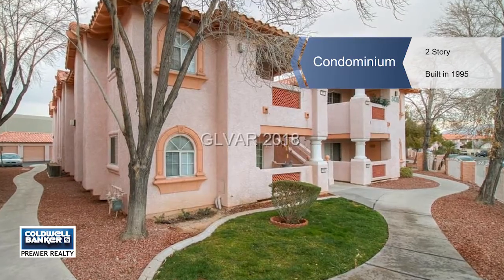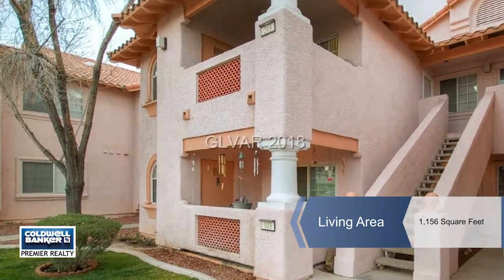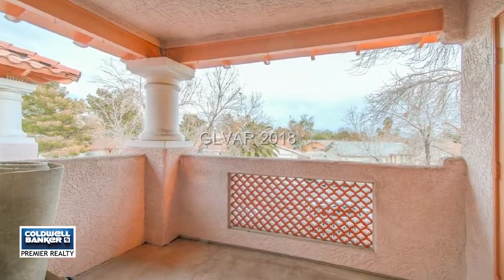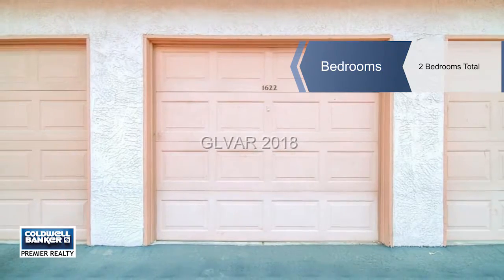Laura Lee Wood presents this great condo that's on the second floor. All appliances are included and this home features a balcony, two bedrooms plus a large den and two full baths. There's also a one-car attached garage.